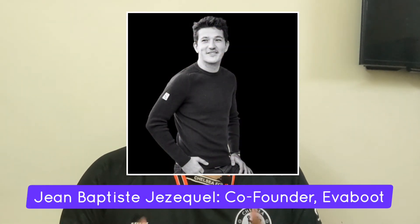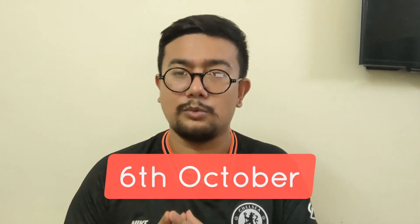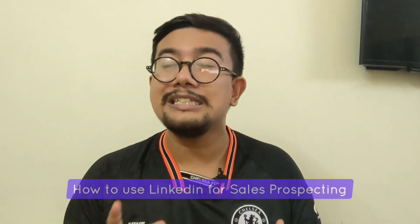The next webinar is a talk by Jean Baptiste, founder of Evapood, hosted on the 6th of October. The topic is how to use LinkedIn for sales prospecting. In this webinar you'll learn how to optimize your LinkedIn profile, how to find your audiences, and how to write messages that get replies — basically becoming the LinkedIn pro you always wanted to be.